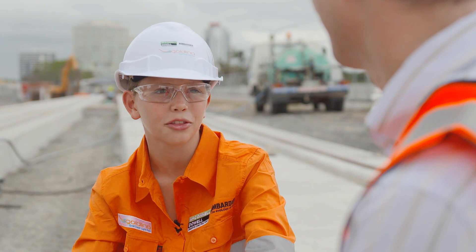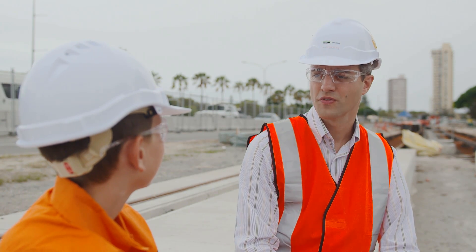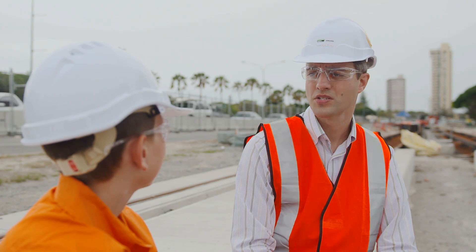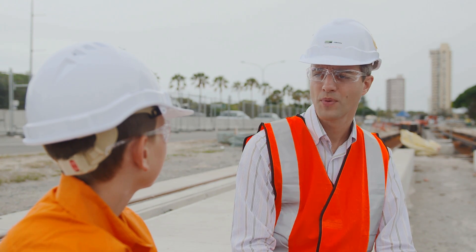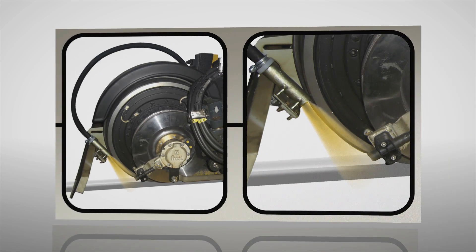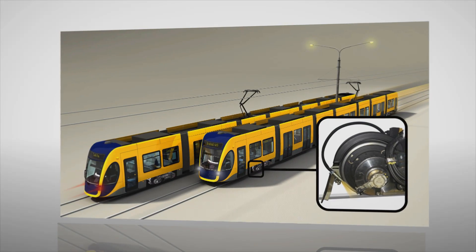Why does the light rail need three different braking systems? The three different braking systems are a safety feature of the tram. They enable the driver to activate the different brakes in different situations: normal service braking, emergency braking, and when the tram is not in use. Sand is also used to help the wheels grip onto the track in emergency or slippery situations to help the tram stop.